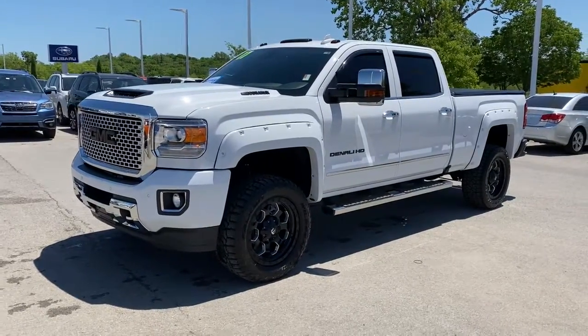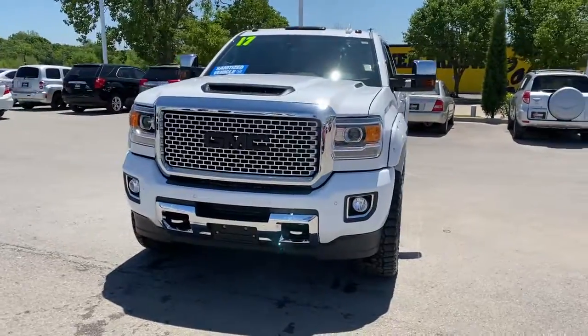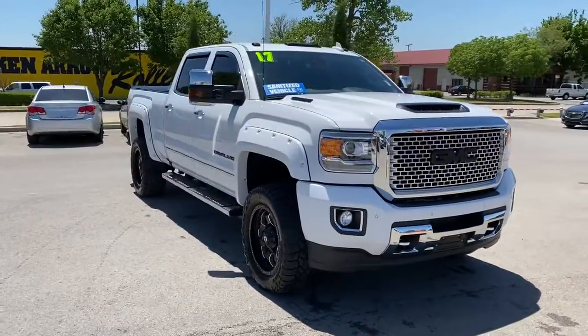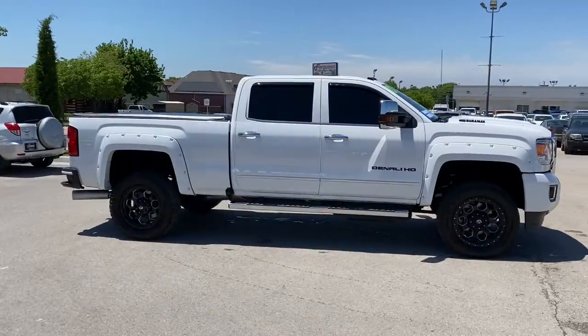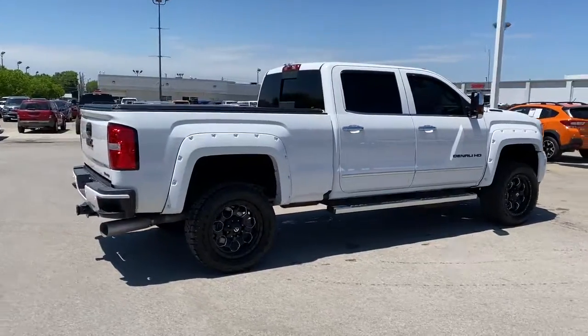Get a feel for the 2017 GMC Sierra. With less than 20,000 miles on the odometer, this vehicle stands out from the rest. Get the features you need and the comfort and style you've been hoping for. This well-equipped vehicle is an excellent value and will help you make the most of every drive. All you need to do is relax and enjoy the ride.